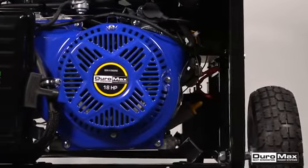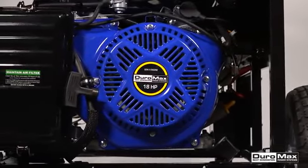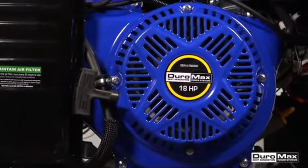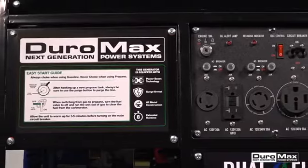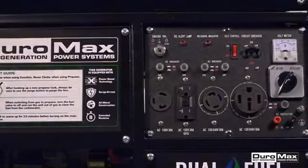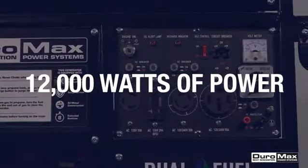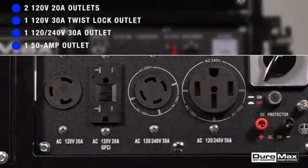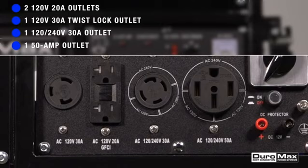This powerhouse generator is powered by a 457cc, 18-horsepower Duramax OHV engine that feeds the fully loaded power panel, allowing the user to pull up to the maximum 12,000 watts of power. The power panel includes two 120-volt 20-amp outlets, one 120-volt 30-amp twist lock outlet, a 120 or 240-volt 30-amp outlet, and a 50-amp heavy duty outlet to power the most demanding needs.